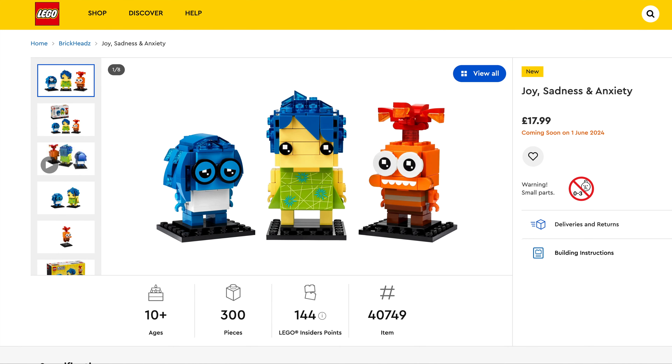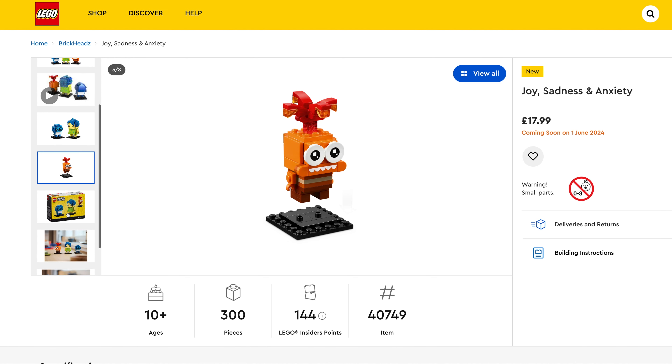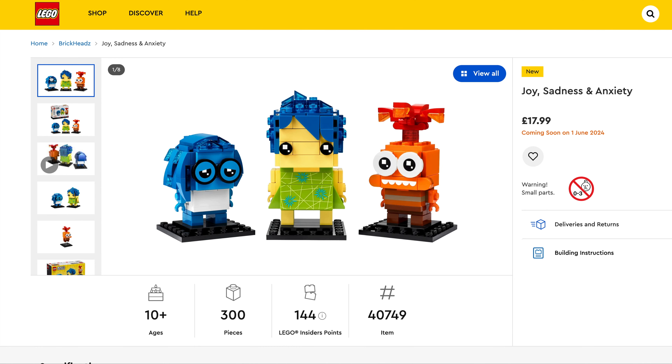Very colourful and very detailed. We've then got Joy, Sadness and Anxiety from the new Inside Out 2 movie. $17.99, set number 40749, 300 pieces. Again a really nice colourful set.